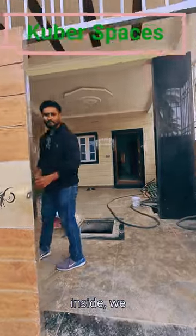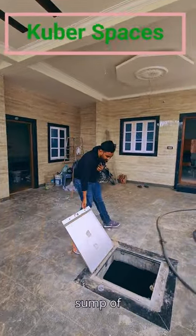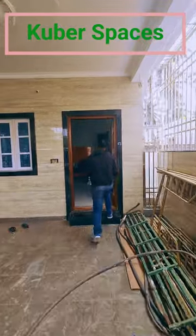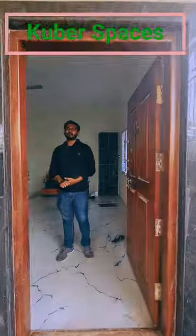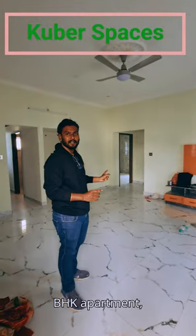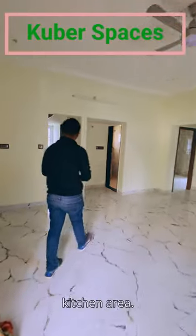As we step inside, moving back to this ground floor room, this can be used as your servant quarters or you can give it out for rentals. This is a 2BHK flat and if you follow me, I will just show you the region area.